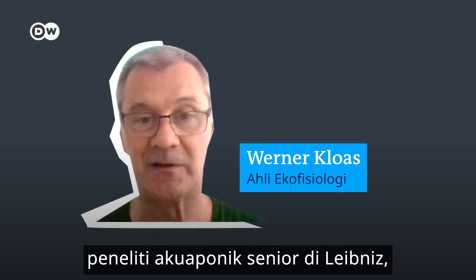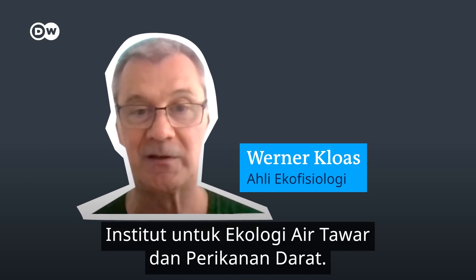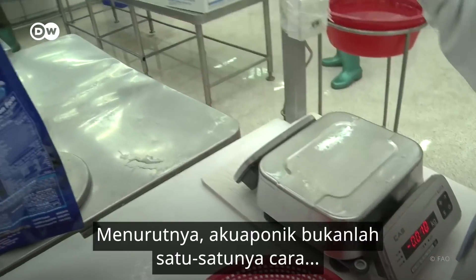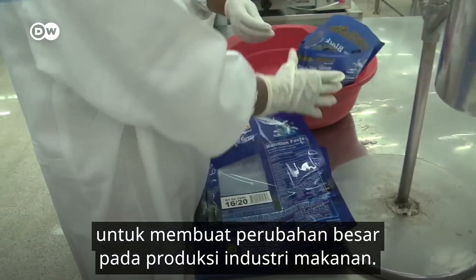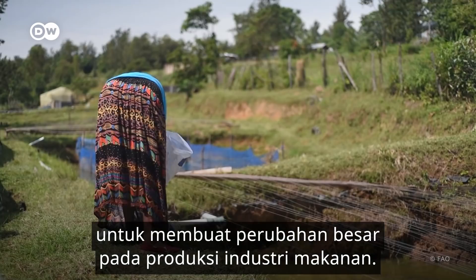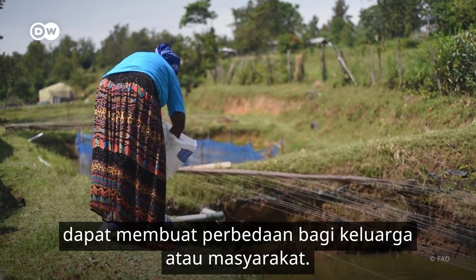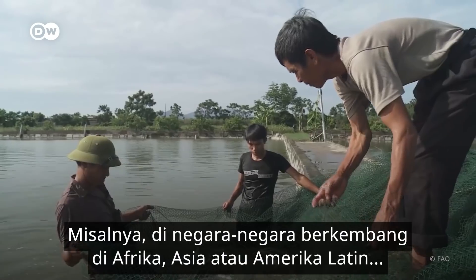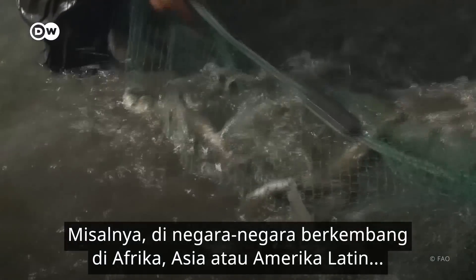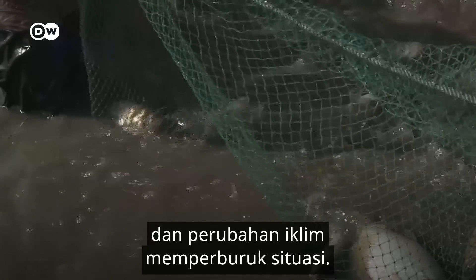This is Werner Kloas, aquaponics research veteran at the Leibniz Institute of Freshwater Ecology and Inland Fisheries. In his view, aquaponics is not the only way to make major changes in our industrial food production. Even low-tech, small-scale setups can make a difference for families or communities — for example, in developing countries in Africa, Asia, or Latin America, where resources are scarce and climate change is worsening the situation.